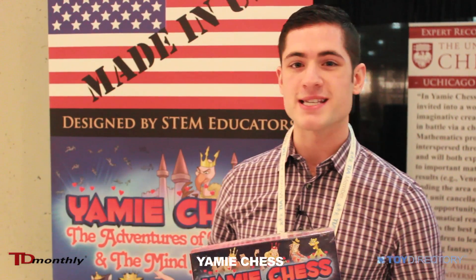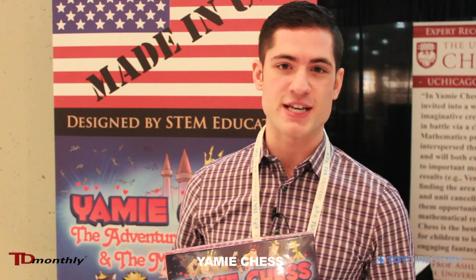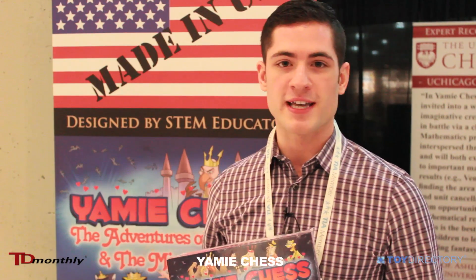Hi guys, I'm here with Yami Chess. Yami Chess is a K-9 math aid for STEM education. STEM education basically stands for science, technology, engineering, and mathematics.